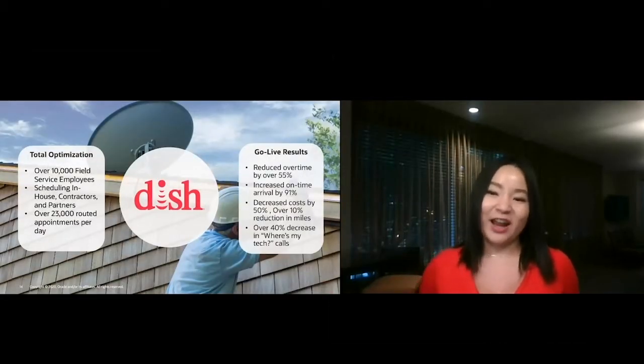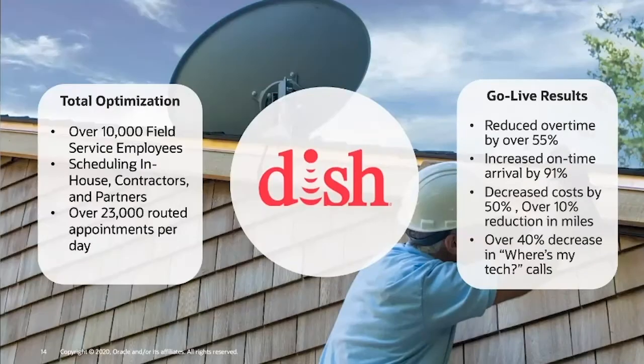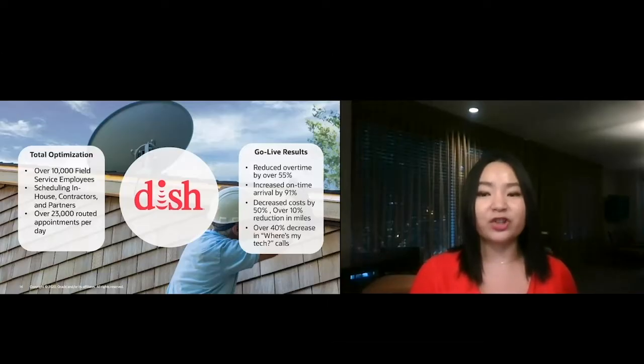DISH is an American TV provider and another brand that has gone above and beyond in field service. With over 10,000 field service employees and over 23,000 routed appointments each day, total optimization is mission critical. With full automation and a single view, when they first reached the autonomous level, the business results were immediate: a reduction of overtime by over 55%, an increase in on-time arrival by 91%, and a 50% cost impact including a 10% reduction in miles.